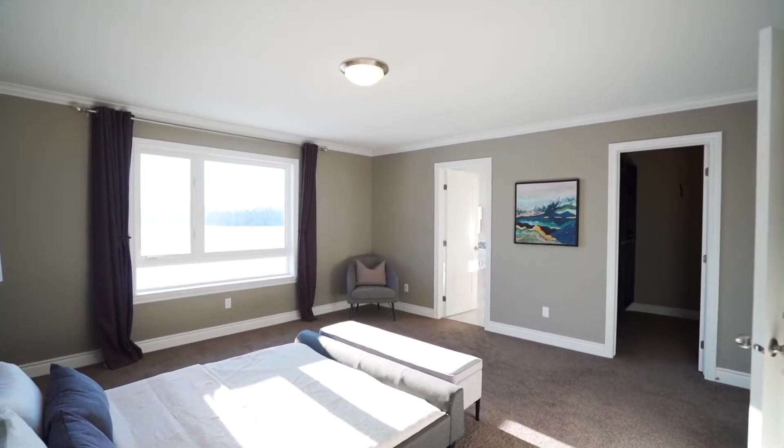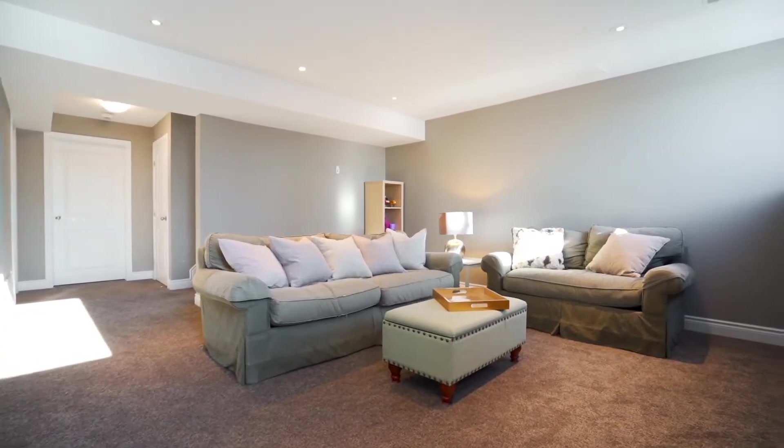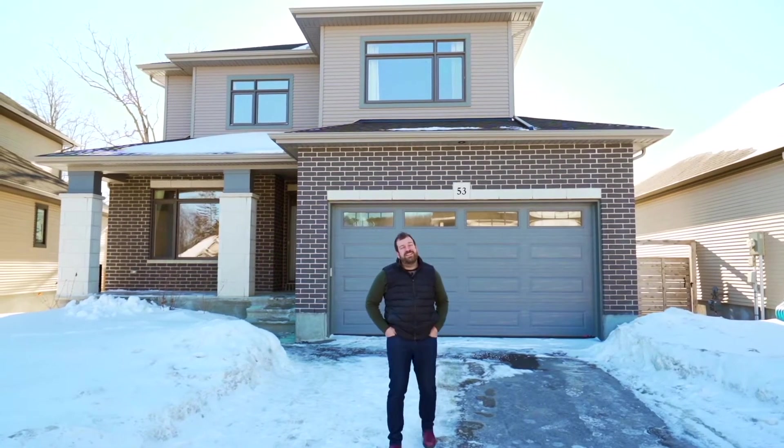On the inside, you'll find four bedrooms, fully open concept house, a nice bright fully finished basement. 2016 construction by Talos Homes, come on and take a look.